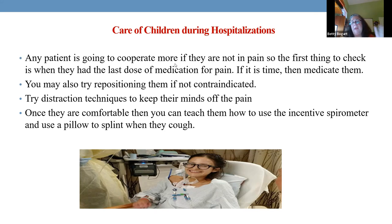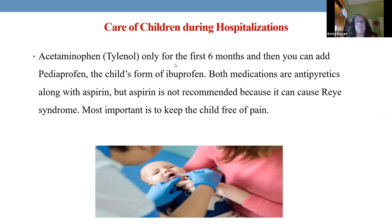So number one: medicate for pain, use distraction methods, and then you can get out of bed, cough, deep breathe, use incentive spirometry, ambulate — all those things you need to do.